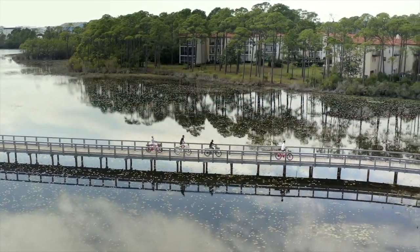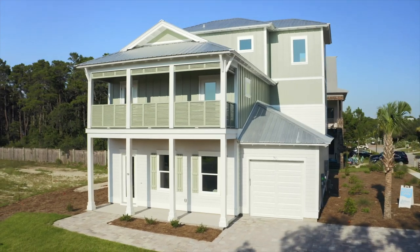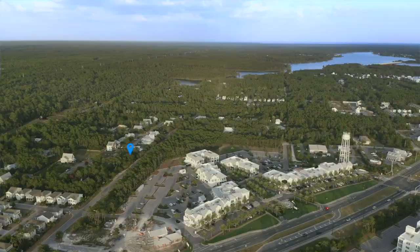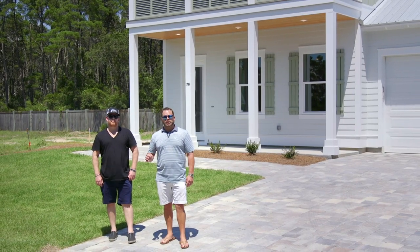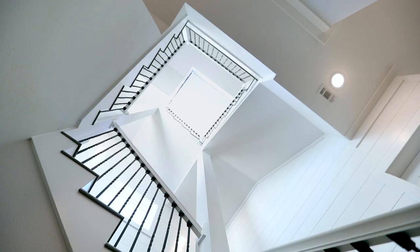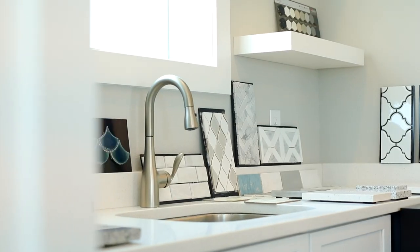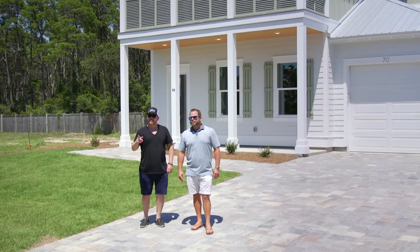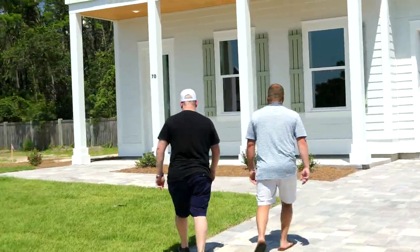Welcome to the Preserve at Inlet Beach. This is our new model recently completed at 70 Willow Mist — I think you're going to love what you see. This community is being built by Blue Skate Homes, a local builder who have brought a really coastal flair to this neighborhood. As you walk through this home, you'll see the incredible attention to detail, and on top of that their process is impeccable — they really give you the high-end experience. We encourage you to swing by and check out our model and our sales team.